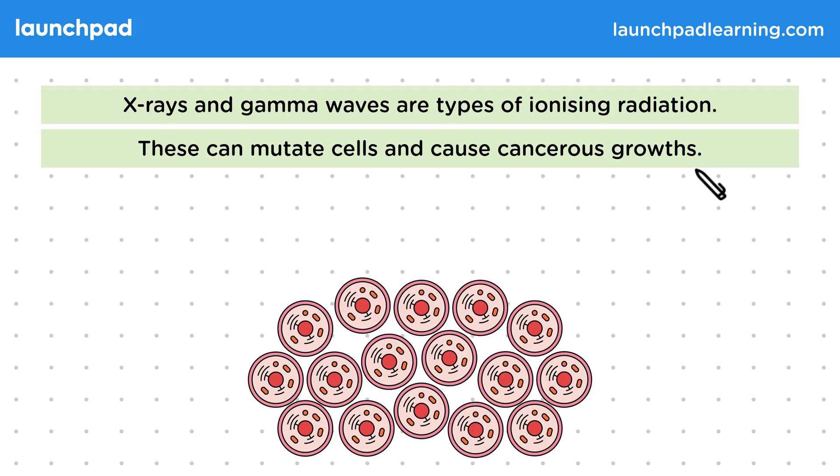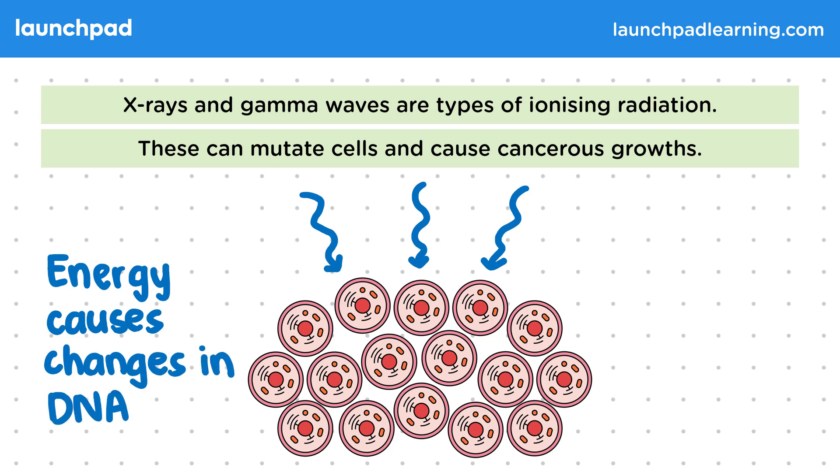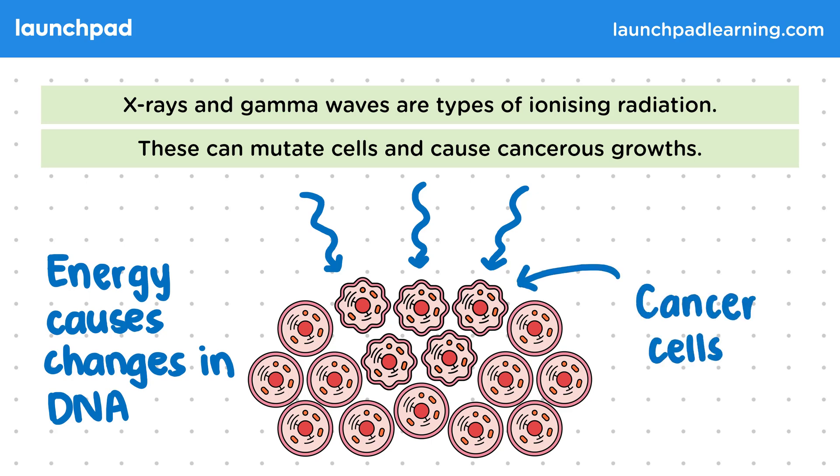For example, let's suppose we have a group of cells from an organ in the body. They've somehow been exposed to a large amount of gamma waves or X-rays. The energy from the waves causes atoms in the cells to ionise, which leads to changes in their DNA. You don't need to know exactly how this happens for your exam, but you do need to know that when cells are exposed to these waves, they can mutate and then form cancer cells. So we need to take great care when working with these waves and limit our exposure to them.